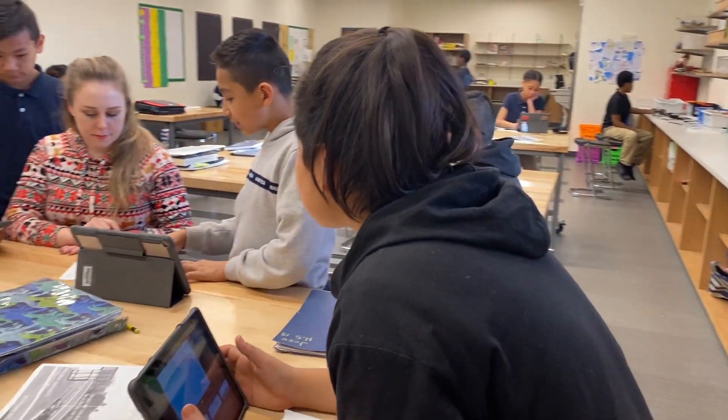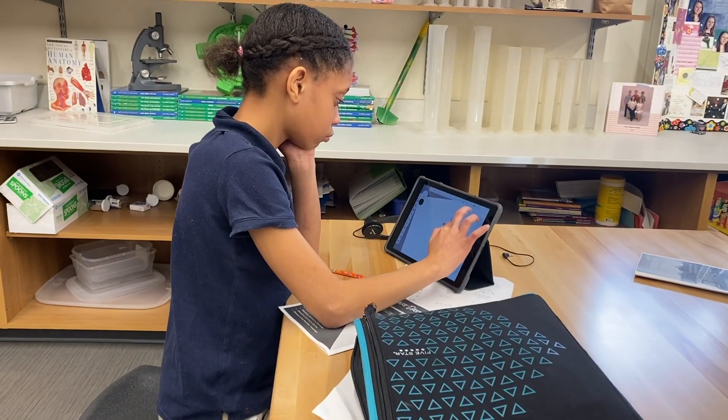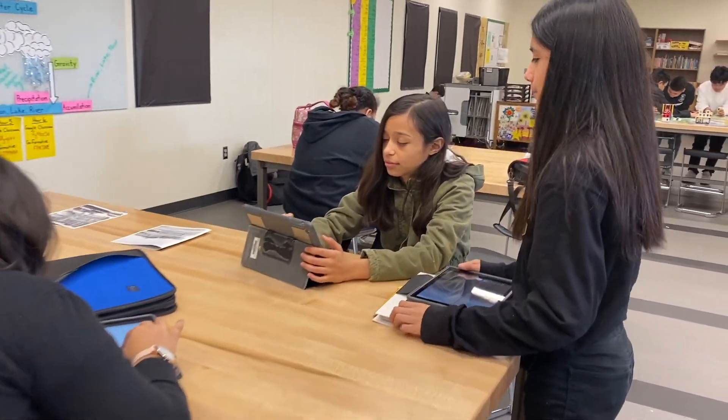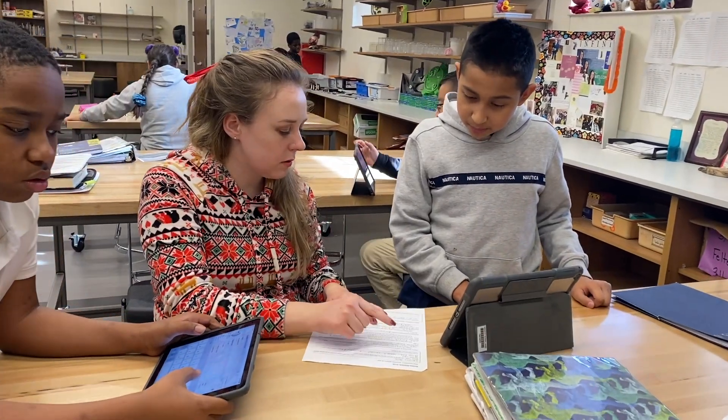Science is a subject that is really good to use technology in, because so many of the experiments that students do require specialized tools and equipment. With the one-to-one iPads, we have lots of apps that they can use that really enhance the different subjects that we teach.